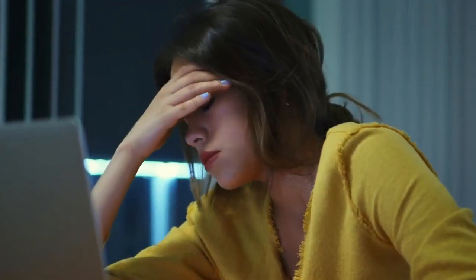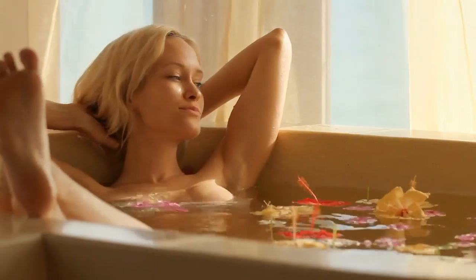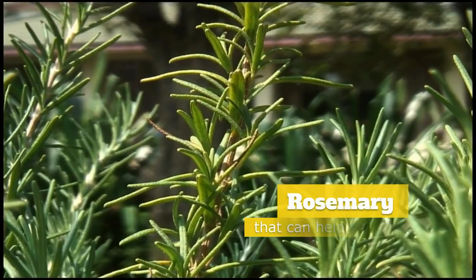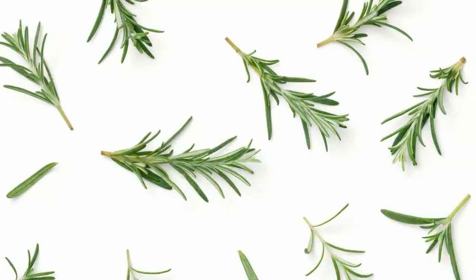Have you ever come back from work, school, or a very stressful journey and all you want to do is take off your clothes and shoes, jump into a bathtub, and jump straight into your bed? Did you know that there is a herb called rosemary that can help you achieve maximum rest and even more?